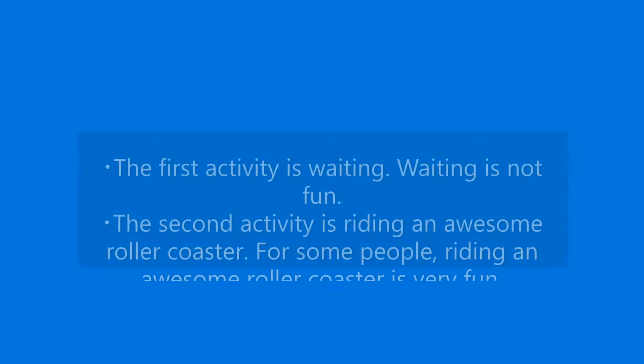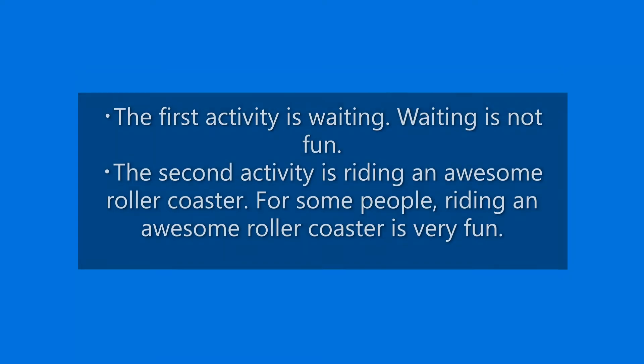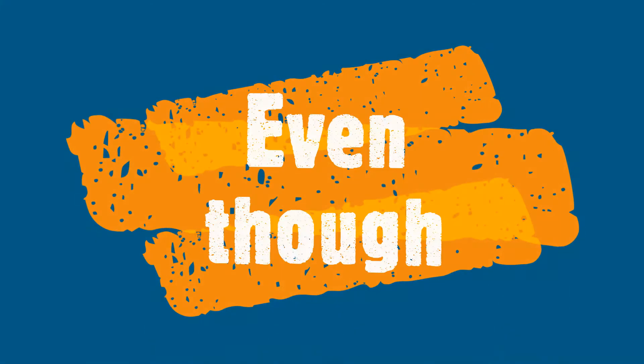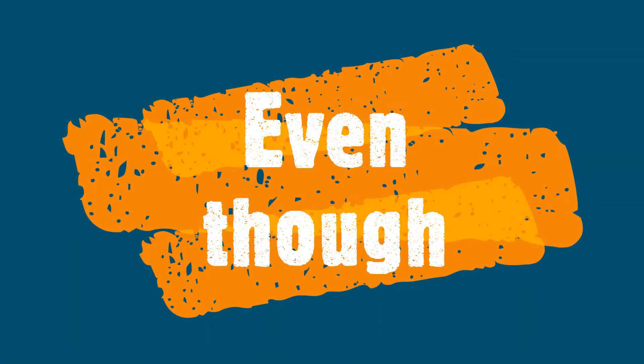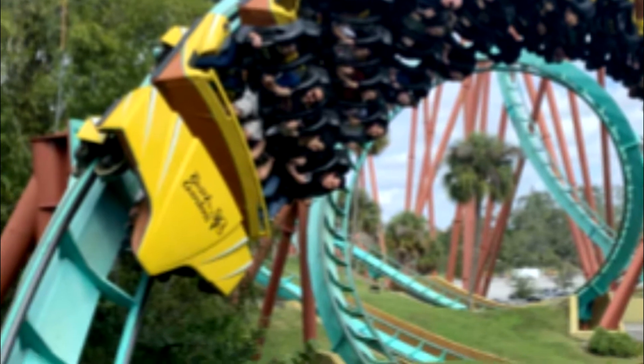Here we are contrasting two activities. The first activity is waiting — waiting is not fun. The second activity is riding an awesome roller coaster, which for some people is very fun. Even though is used here to show that we didn't mind waiting to ride the roller coaster. In spoken English, even though is common. Even though we had to wait in line for 30 minutes, it was worth it.